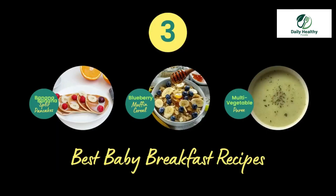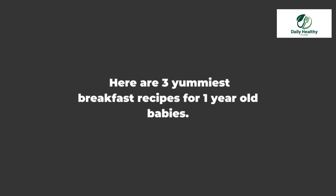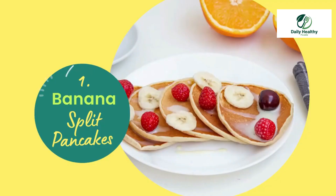Best baby breakfast recipes! Are you tired of making the same old stuff for breakfast, or wondering if the baby is bored of what you keep cooking? Here are three of the yummiest breakfast recipes for one-year-old babies.